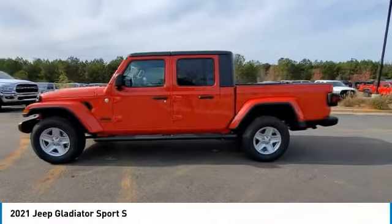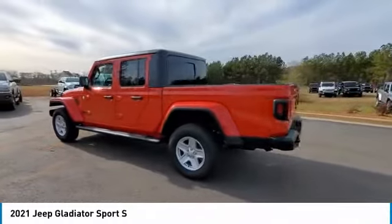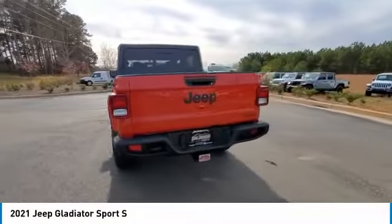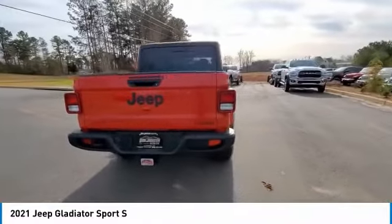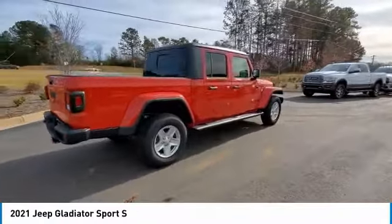You are going to love the 2021 Gladiator. The Jeep Gladiator is just the off-road truck that Jeep fans have been waiting on. Enjoy the functionality of a truck while retaining the off-road capability. You'll fall in love with this Jeep Gladiator.